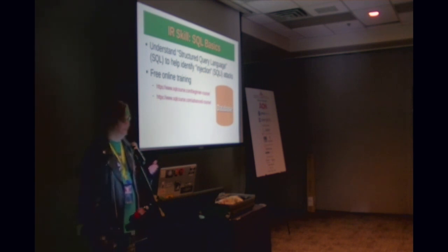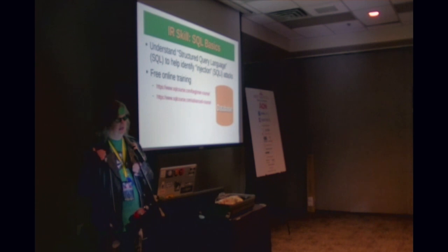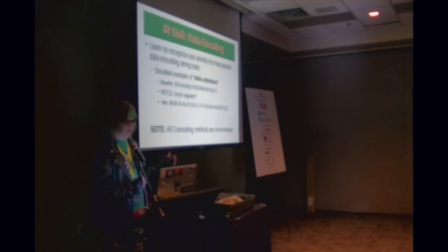If you're not terribly familiar with SQL, I encourage you to become familiar. Injection attacks have been on the OWASP top 10 since its inception. SQLcourse.com has a beginner and an advanced course, both absolutely free. Understanding SQL will make you better in just about any security or IT discipline, and will help you identify injection attacks and understand what actors are trying to do.